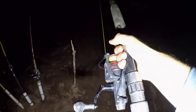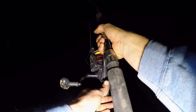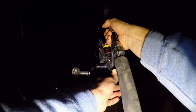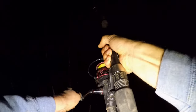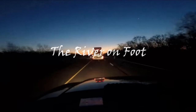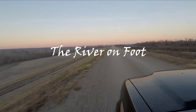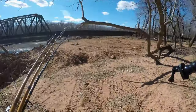Here we go. How do I set the hook? It's a big huge bait. Hooked up. Good fish, I think. Yeah. We got some walking to do.